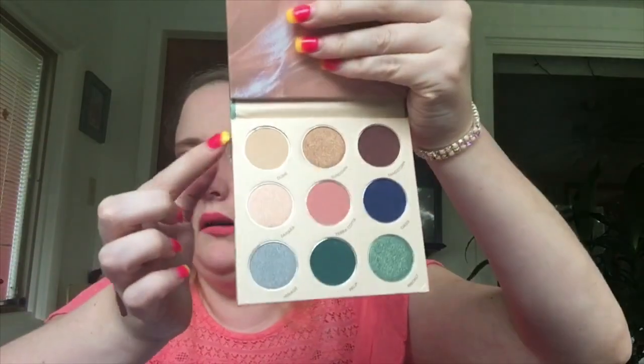I'm going to name the shades from left to right: Dune, Sundown, Sandstorm, Sahara, Terracotta, Oasis, Mirage, Palm, and Prickly. I'm going to swatch all four of the shimmery shades — they are really really soft. Wow, they're really soft!